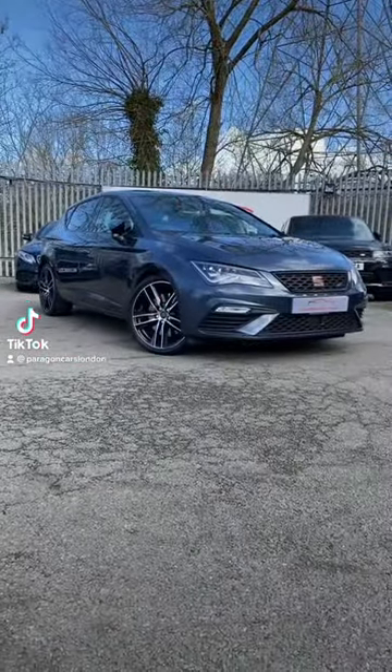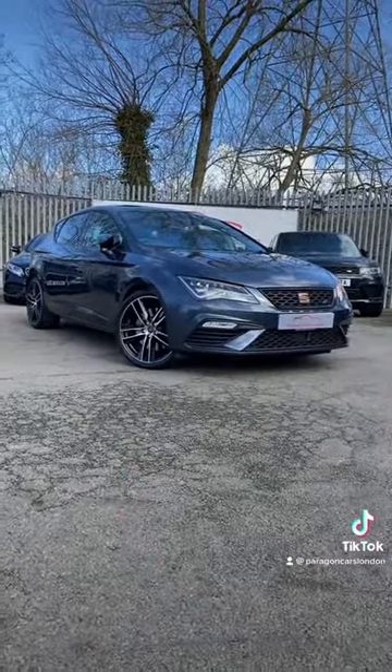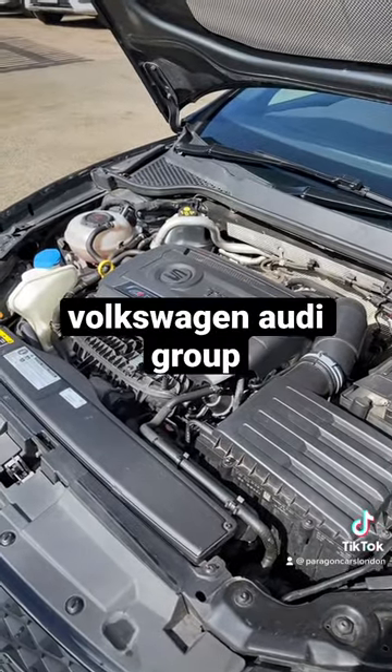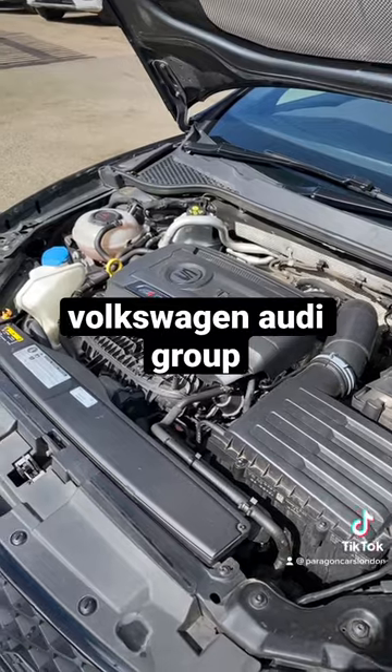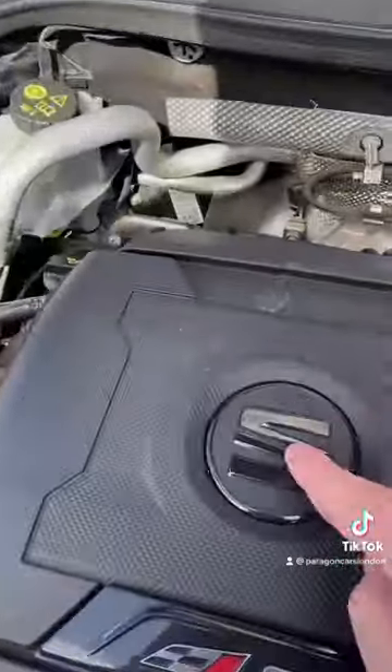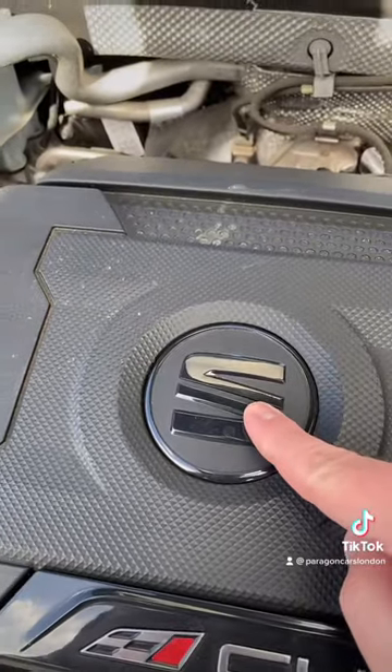Here are three interesting facts about this Seat Leon Cupra. Number one, because Seat is owned by the Volkswagen Auto Group, the Seat Leon Cupra uses the same engine as the VW Golf R. If you take off this badge here, you'll actually see a VW logo underneath.